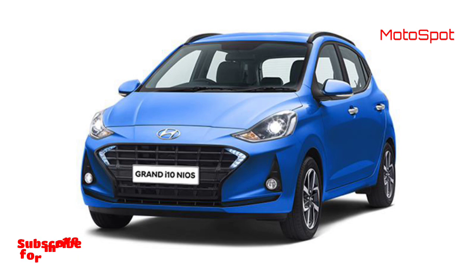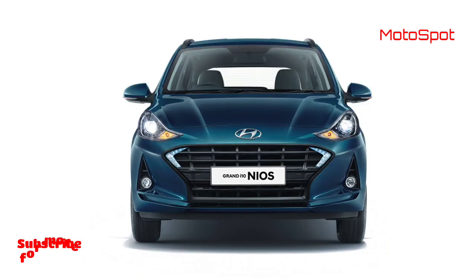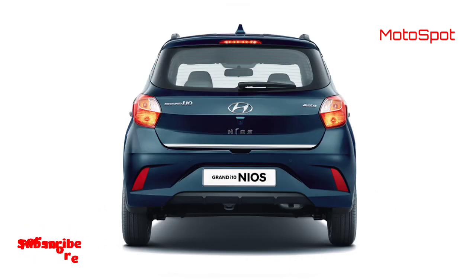The Neos Turbo differentiates itself cosmetically from the Neos 1.2 with turbo badges on the front grille and on the boot lid. The interiors also come with an all-black theme contrasted with red highlights.